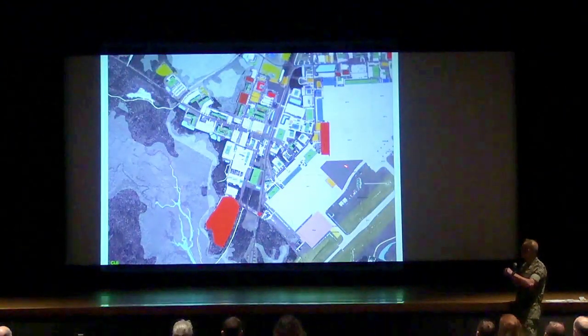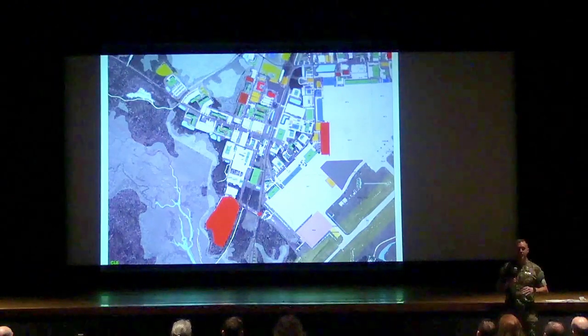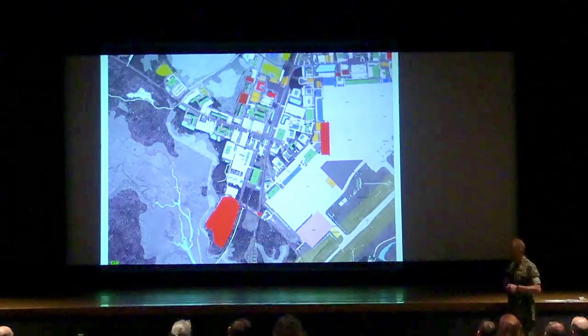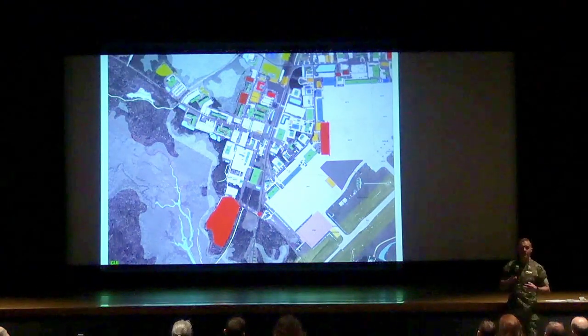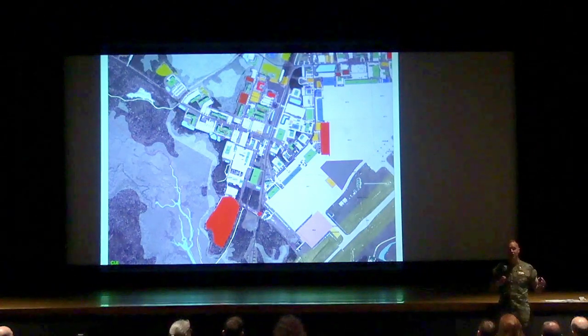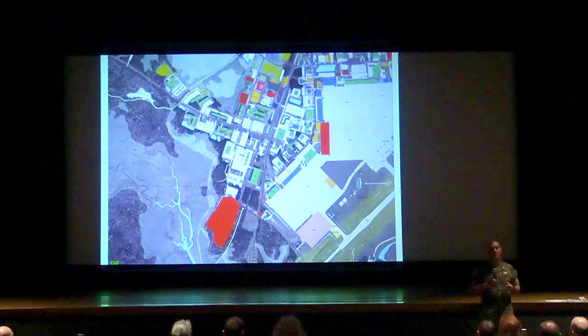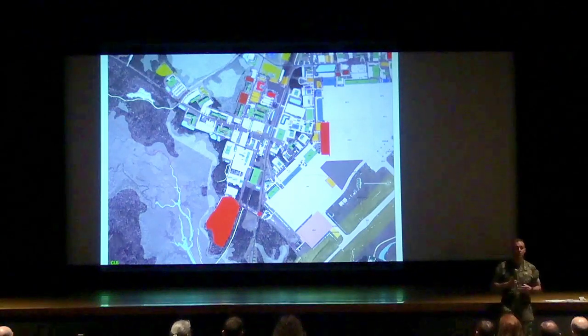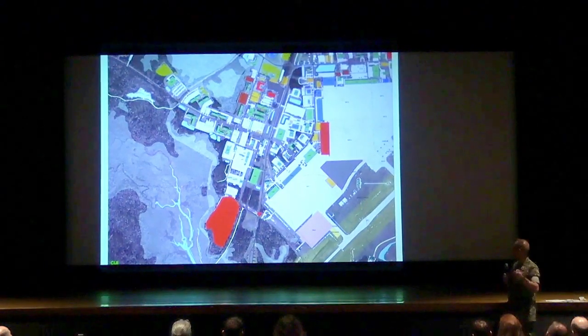This area here is called Echo Island — it used to be grass. We're reclaiming all of that and putting concrete there so we have more tarmac space to park all the aircraft that will be here when the hangar opens. Because of the larger size of all the aircraft, we need about 99 to 120 feet for an average parking space for a 53 or a V-22, which means fewer spaces with the current plan. We're going to have more apron space and more parking.